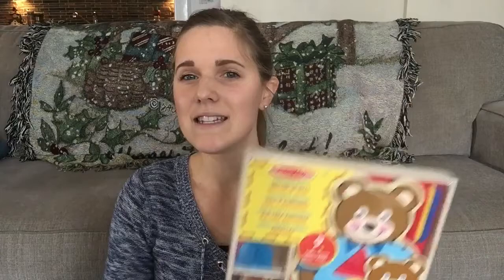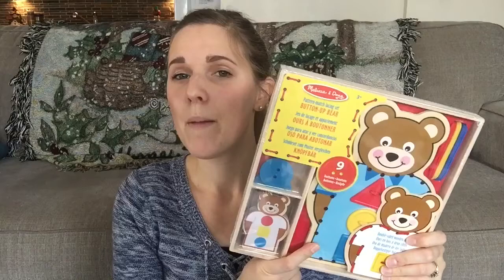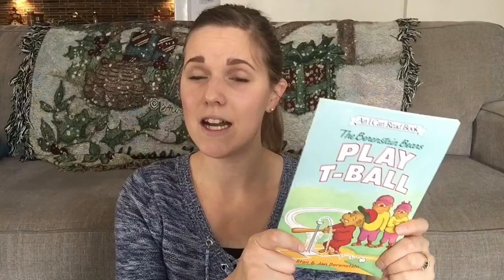I also got some more stocking stuffers for Elijah that won't fit in his stocking, so I'm not sure whether to leave them beside his stocking or wrap them as tree gifts. One of them is a little lace-up activity. Elijah loves tying knots and little puzzle-type things. I might give it to Simeon instead since I don't have overflow for him — they can take turns.